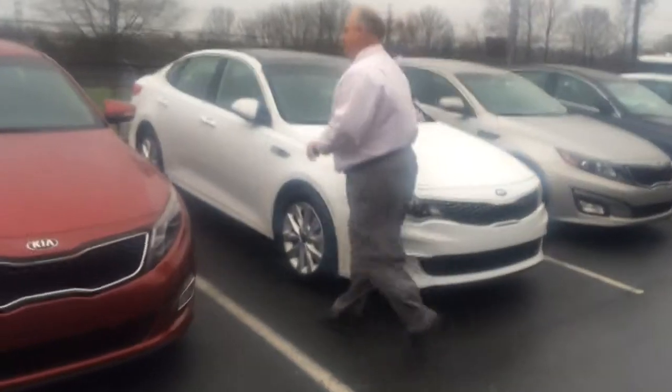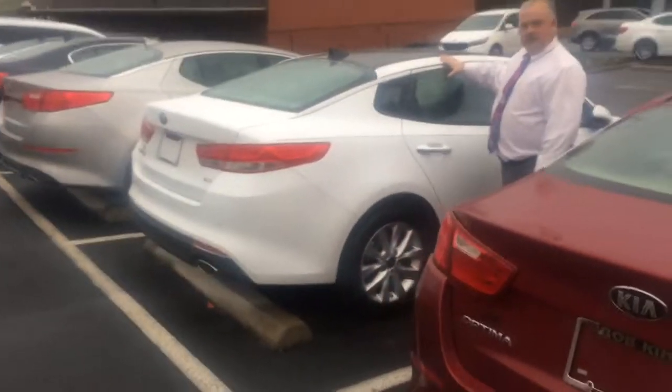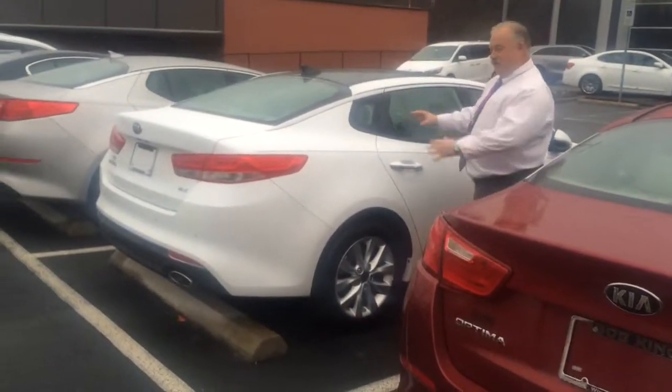Now follow me around back here. The next thing we've done to help you guys out going down the road and also change the look.